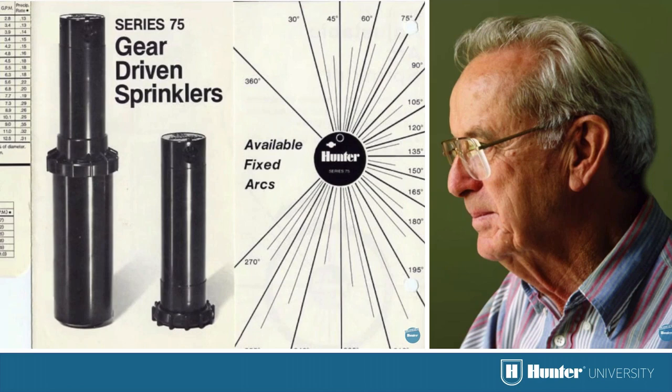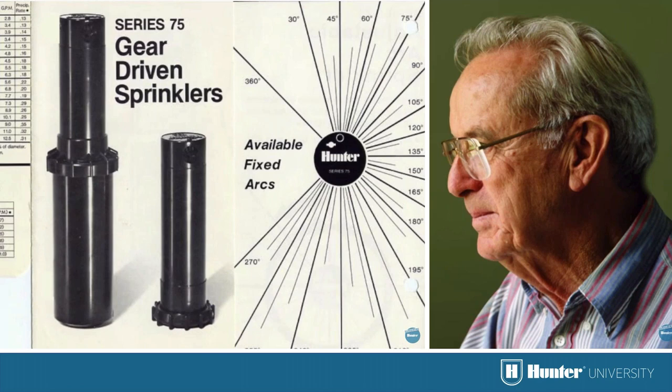Our history with rotors dates back to the 1960s when Ed Hunter first developed a gear-driven rotor. Shortly after Hunter's inception in 1981, he was joined by the rest of his family — his wife Francis and children Dick, Ann, and Paul — to develop the first rotor, the Series 75. Hunter today has over 500,000 square feet of manufacturing facilities in both San Marcos and Tijuana, Mexico, and is operated by Greg Hunter, the grandson of Ed.